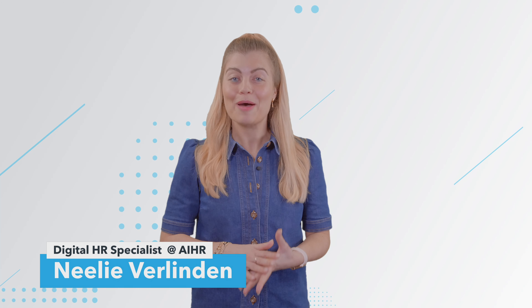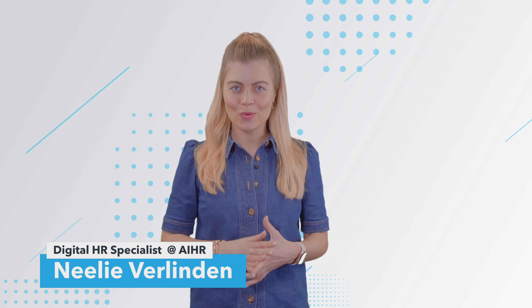Hi and welcome back. My name is Nelly and this bite is all about employee engagement and how you can measure it correctly in your organization. So let's dive in and start from number one.